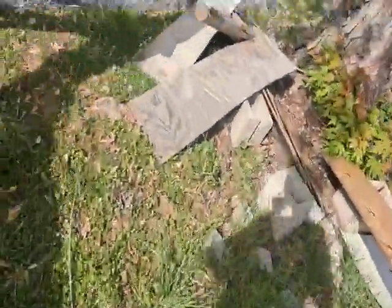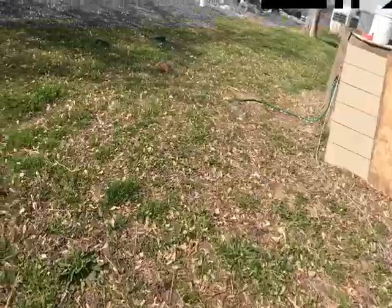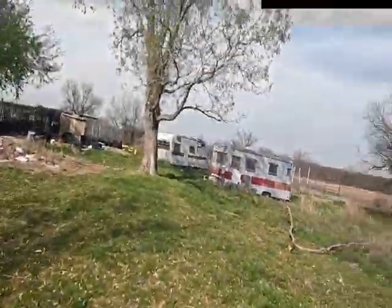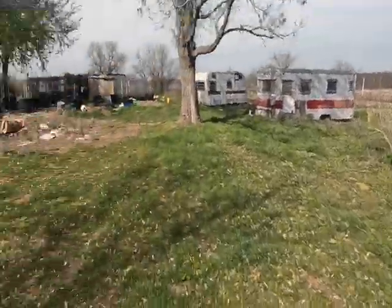Come on, let's walk. She still doesn't quite understand what we're telling her. She wants to do it right, she just doesn't understand.